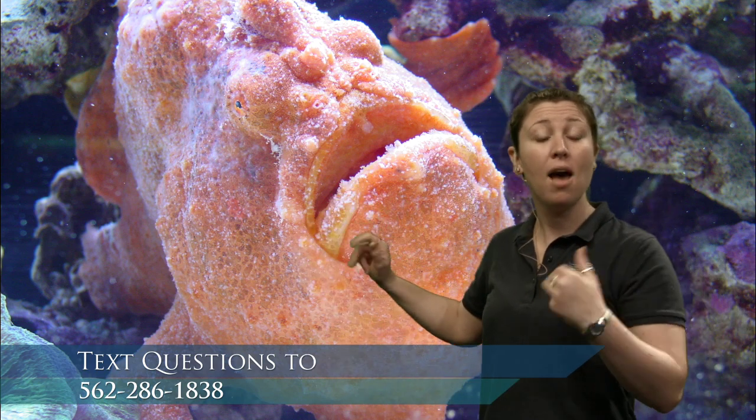Nora wants to know, can frogfish change color? That's a really good question — I actually had to step off and ask everyone else in here. We came to a consensus that we don't think they can. Things can grow on them and settle on them that might make them appear a different color, but the fish itself is not going to be changing colors, though a lot of fish can. That was a really great, well-thought-out question.